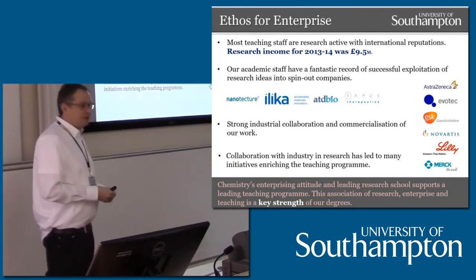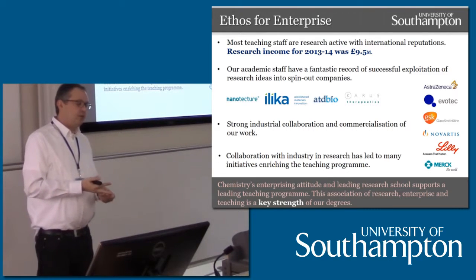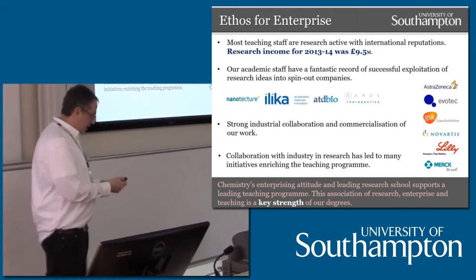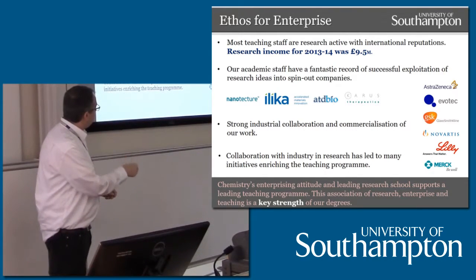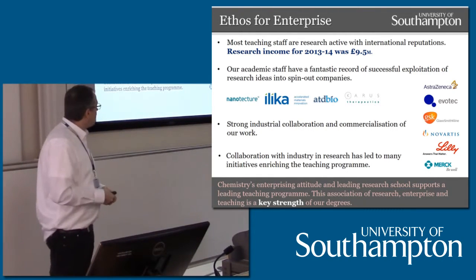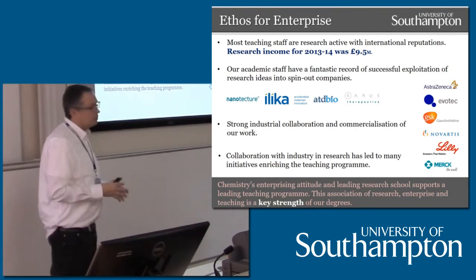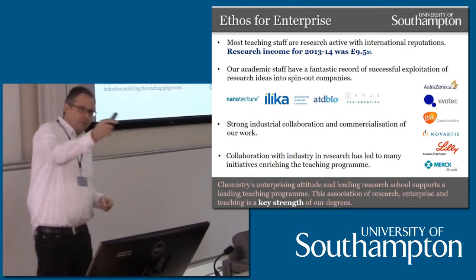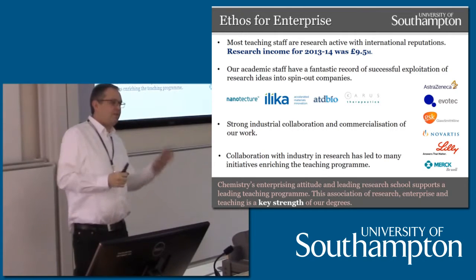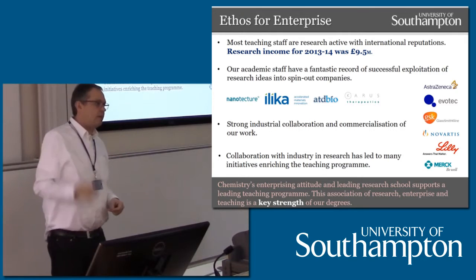We have strong links with industry throughout the course. Students going on six-month or one-year placements have the option of going into industry, and some of our partners include a wide range of companies from pharmaceuticals to petrochemical industries — Merck is based in Southampton. The bridge going from Building 29 to Building 30 has the names of all the companies we interact with on it, so take a look when you go back into Building 30.